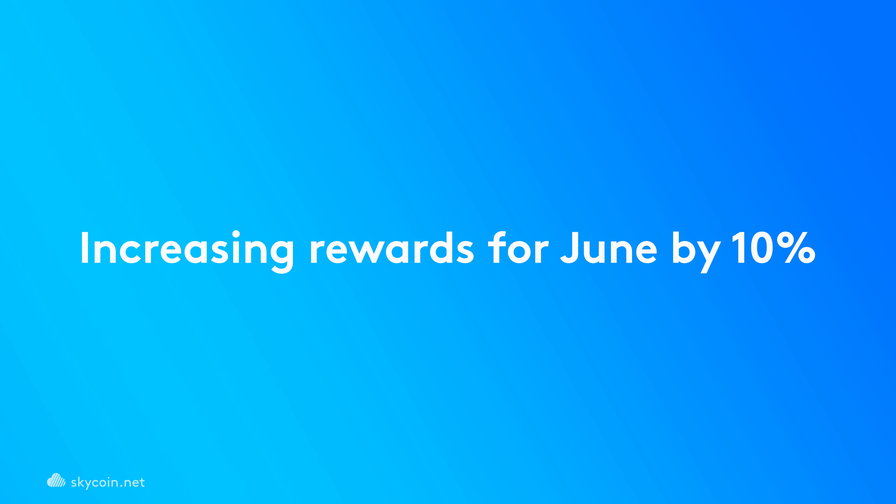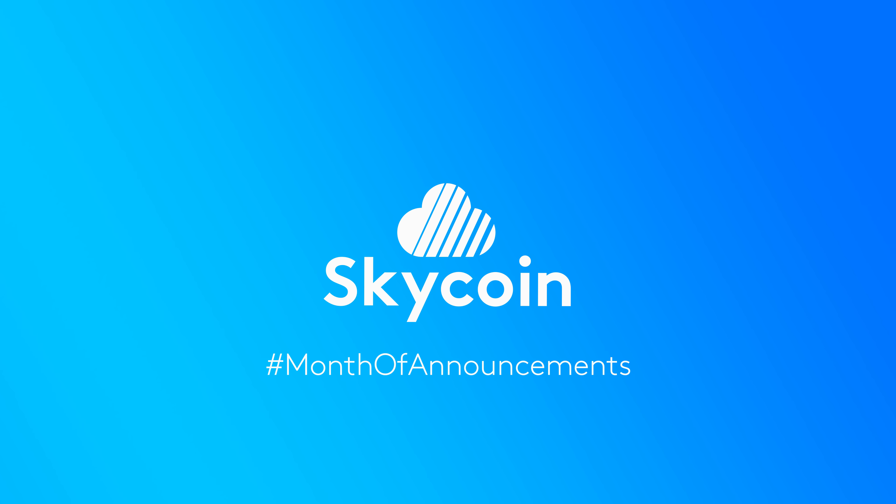To show our appreciation, we're happy to announce that we'll be increasing the rewards for the month of June by 10%. Stay tuned for even more incredible announcements coming for SkyCoin in the near future. For more information, check out our blog at skycoin.net/blog.